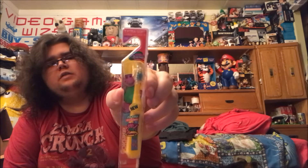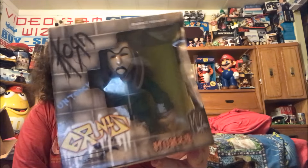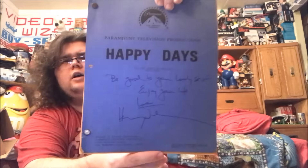Dad picked up a vintage — well, it's 90s, I think — Barney toothbrush. I think he paid a quarter for it. Pretty neat. Found out in the mustang area a Corn Monkey Grunts figure — pretty cute. And this was a yard sale find: paid 20 bucks for it, it's a Happy Days script signed by Henry Winkler as Arthur Fonzarelli. Nice little piece, also comes with a copy of the episode on DVD and VHS.